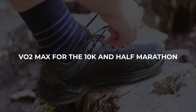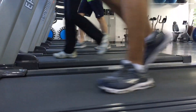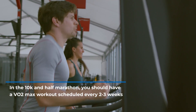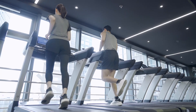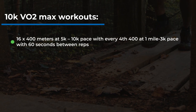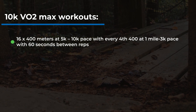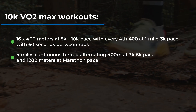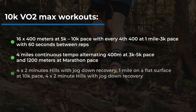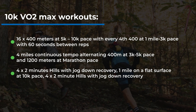For the 10k and half marathon, the specific demands aren't heavily reliant on VO2max, but it is still an important component to round out your fitness. You should have a VO2max workout scheduled every two to three weeks to keep the system in check and support other energy systems such as aerobic development and threshold training. My favorite workouts for 10k training are: 16 x 400m alternating between 5k-to-10k pace and 1-mile-to-3k pace with 60 seconds rest; or a 4-mile continuous tempo alternating 400m at 3k-to-5k pace and 1200m at marathon pace.